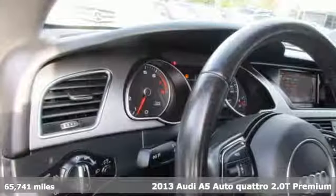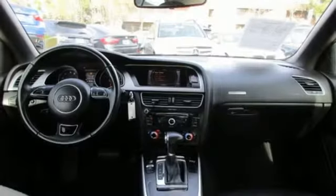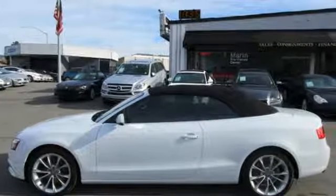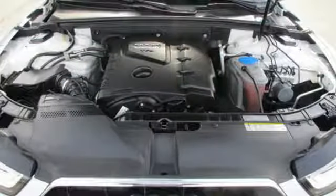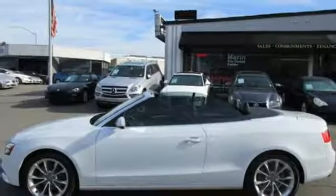Features include external memory control, power windows, dual zone climate control, refrigerated box located in the glove box, leather bucket seats, turbo inline four-cylinder engine, power convertible roof, gas pressurized shocks, and power heated mirrors.